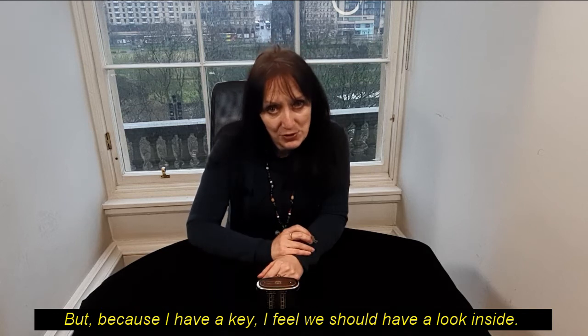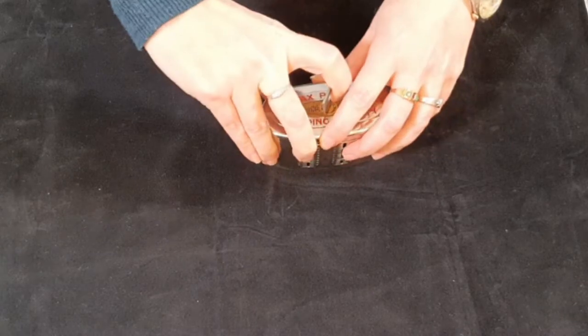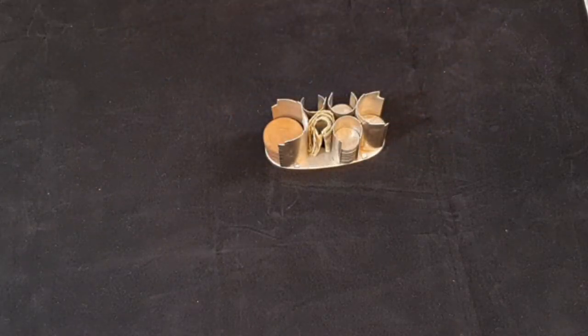But because I have a key, I feel we should have a look inside. So if I can get this open. Well, here's what we have.